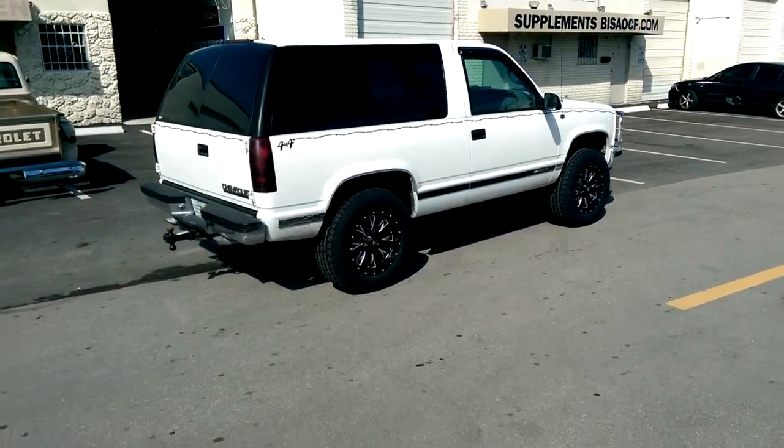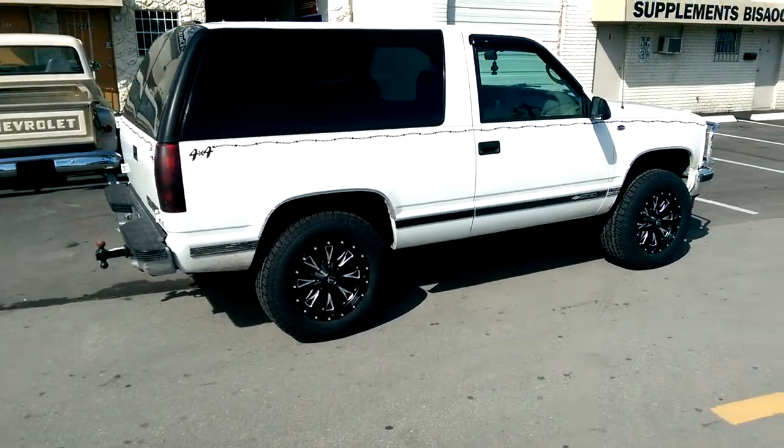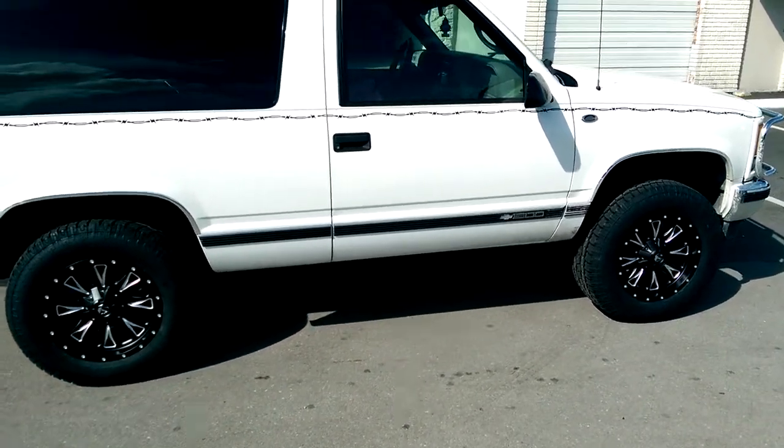This is your boy KB from Doves and Tires TV at DovesandTires.com. Right now we're standing here with the 97 Tahoe two-door, one of the ones that everybody likes to have in their collection.